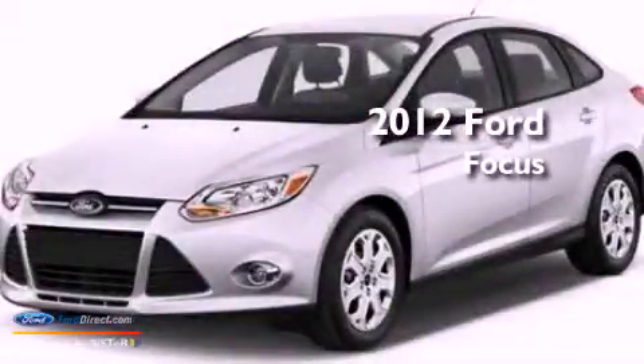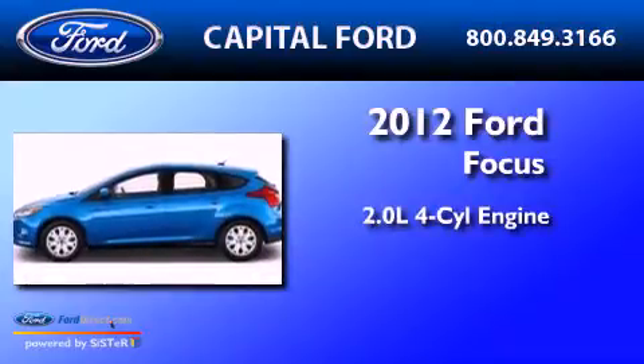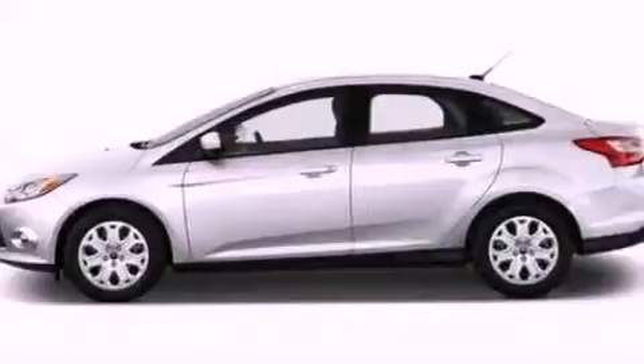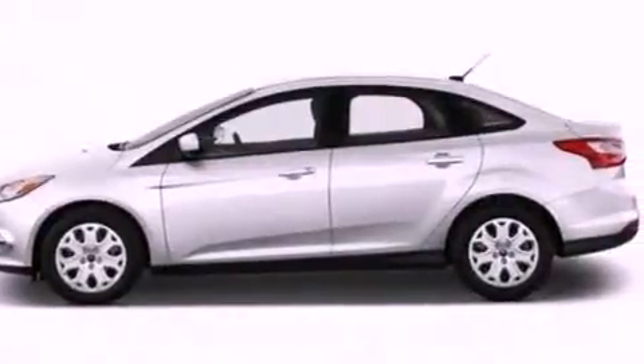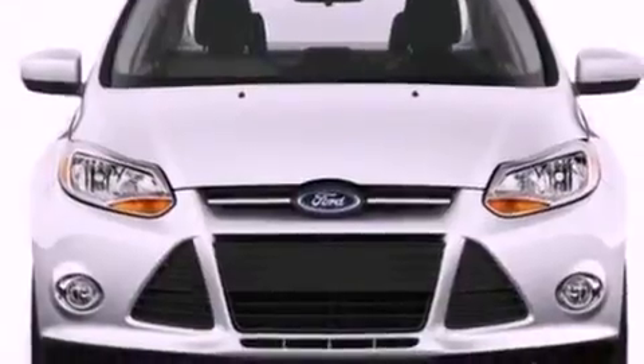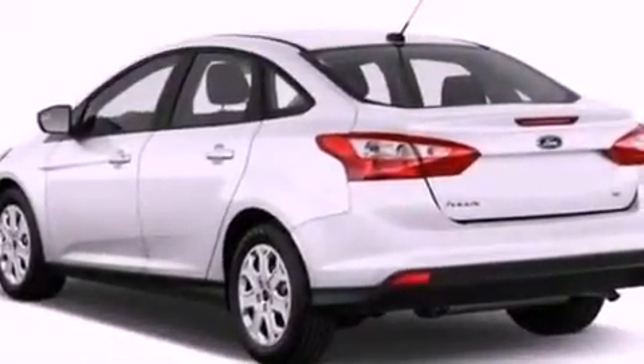This is a brand new 2012 Ford Focus. It has a 2.0-liter four-cylinder engine and an automatic transmission. Its top features include a low-tire pressure indicator, 10 perfectly positioned speakers, satellite radio, aluminum wheels, and traction control and stability control systems.